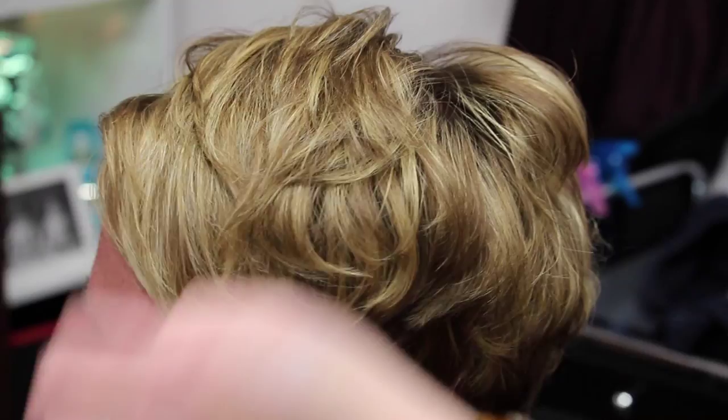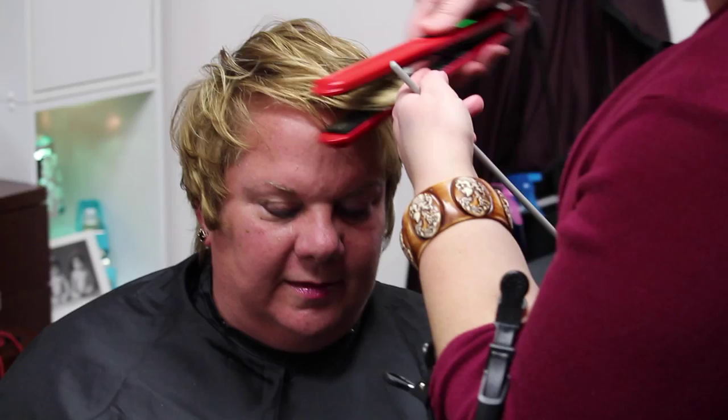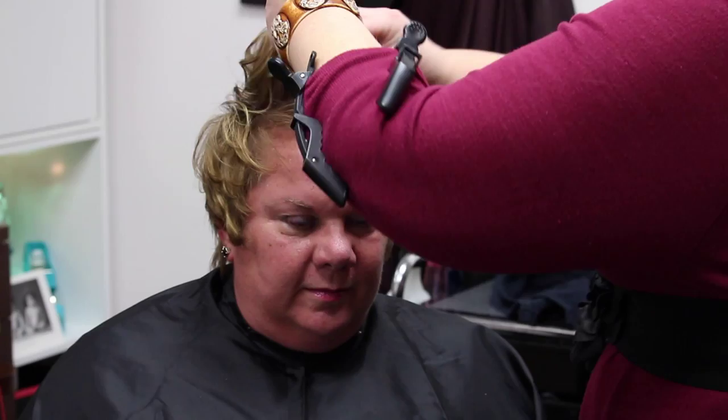I wanted to give her something very close to what she usually wears on a daily basis, but just give it a little bit of a twist — something she normally wouldn't do, which is pull it forward versus pushing it back. I think it highlights those eyes. I wanted to create that height at the top of her head, and you'll see me go through and piece it apart with the tail end of my comb and also with my hands.